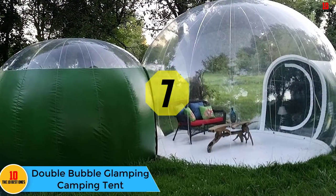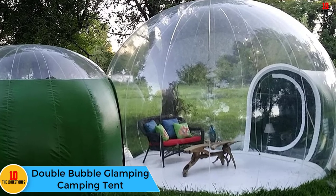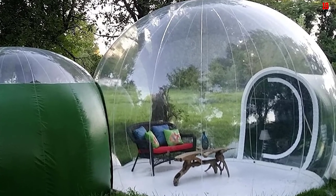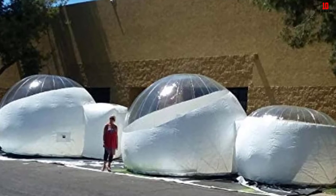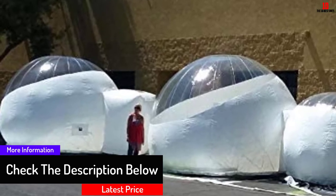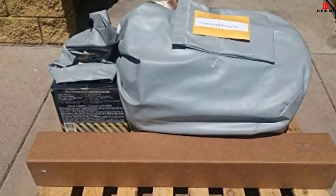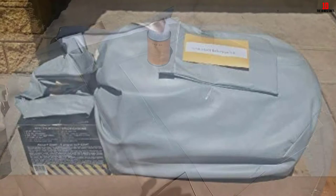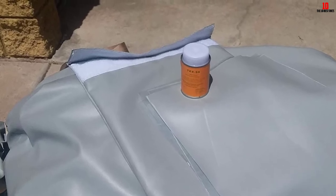At number seven, we have the Double Bubble glamping camping tent. With this tent you can create your own mini eden when camping on the beach, wilderness, or top of mountains. We love the low price, making it an affordable choice for those with a tight budget — but don't mistake the low price for weakness. It is made from high-quality PVC that is wind retardant, waterproof, and durable. A pump is provided to inflate the tent in minutes, and disassembling is simple — just deflate and fold. It is also lightweight and makes a perfect shelter for a romantic candlelit dinner, sunny breakfast, or pool play for the kids.